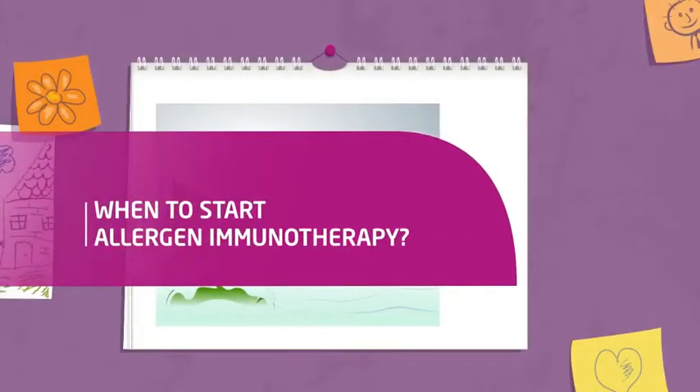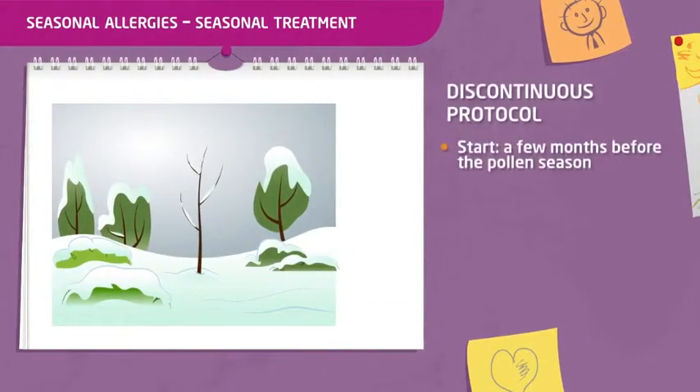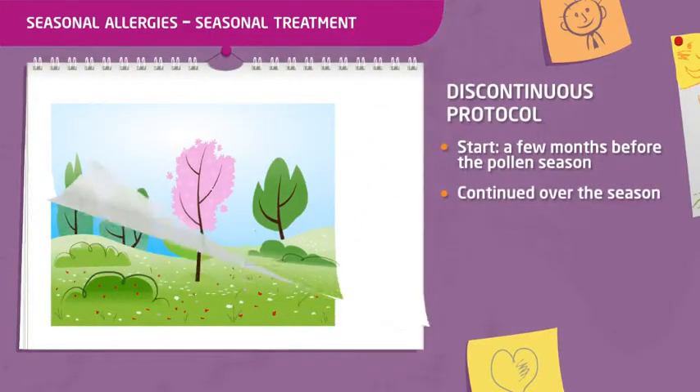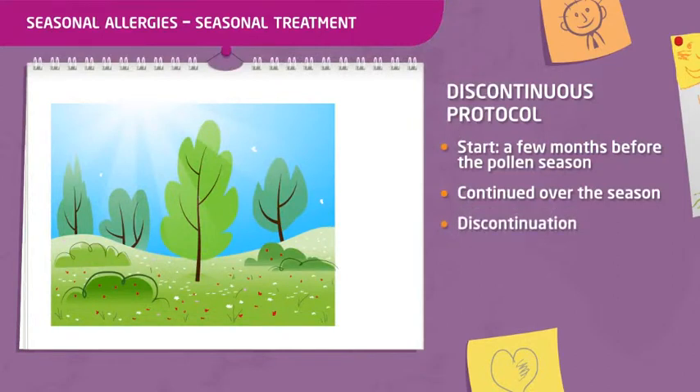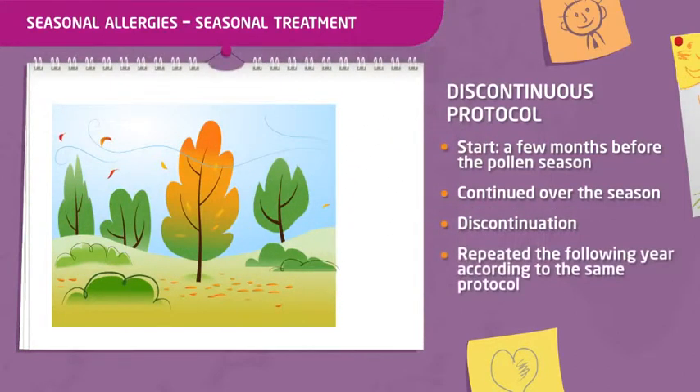When to start allergen immunotherapy? In the case of seasonal allergies, such as pollen allergy, the treatment can be started a few months before the start of the pollen season and continued during the pollen season. The treatment can then be discontinued and started again the year after, following the same protocol.